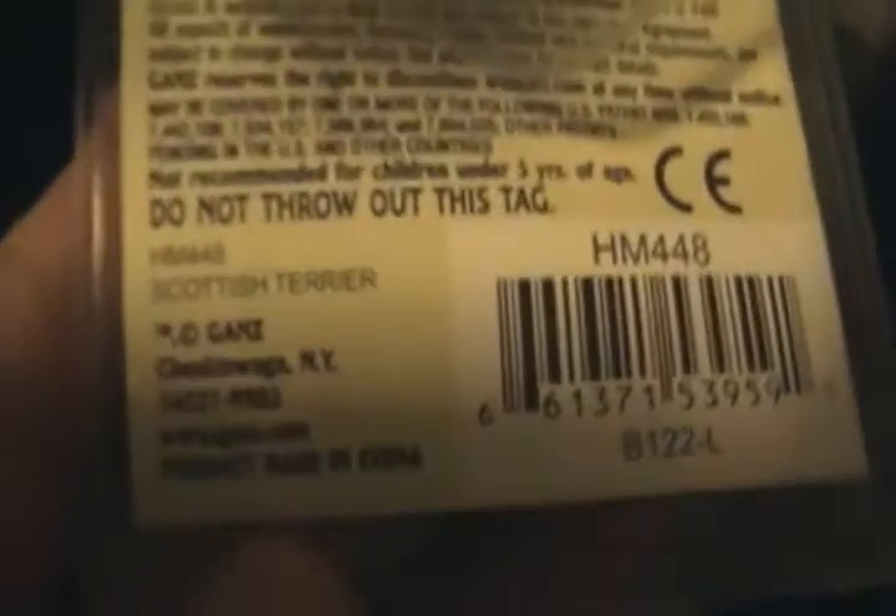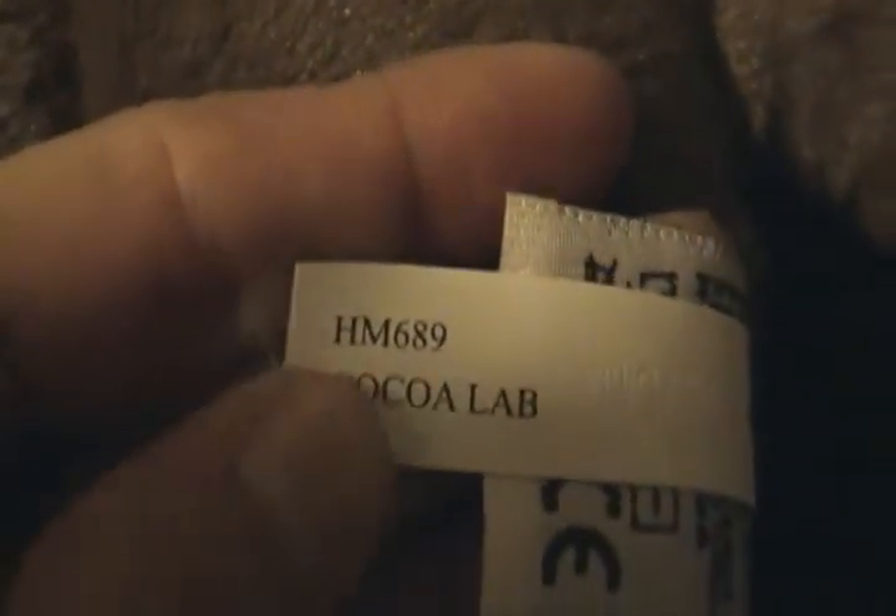I got the Scottish Terrier. He is so cute, isn't he? Here is his tag and his butt tag. And I got the Coco Lab. So cute. Here is the tag and the butt tag.